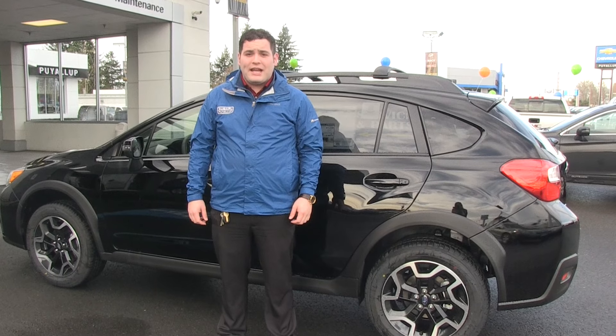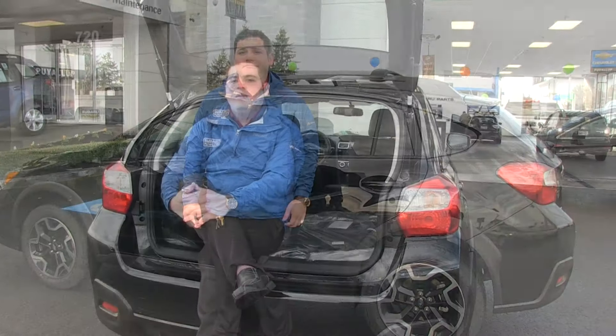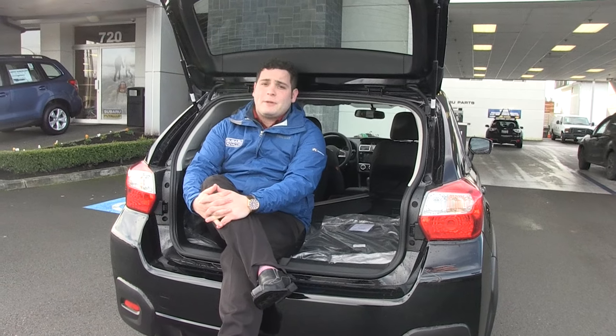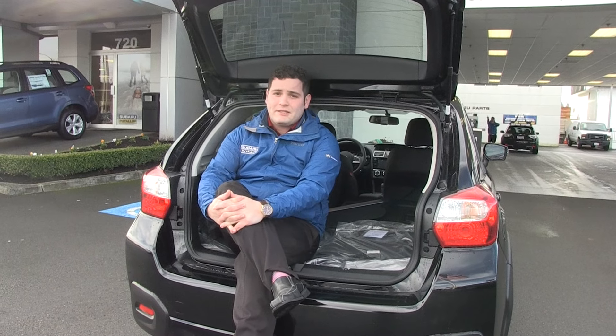With an estimated 29 miles per gallon, this vehicle gets better gas mileage than most vehicles in its class. With about 51 cubic feet of space in this vehicle, just like its brothers and sisters the Outback and Forester, you're getting plenty of space for cargo.